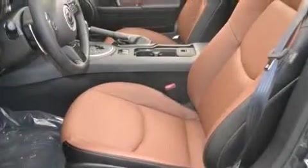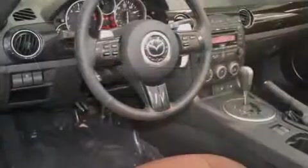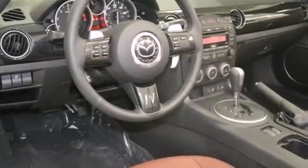Additional features include air conditioning with automatic climate control, stability control, four-wheel disc brakes with ABS, and an in-dash six-disc CD changer.